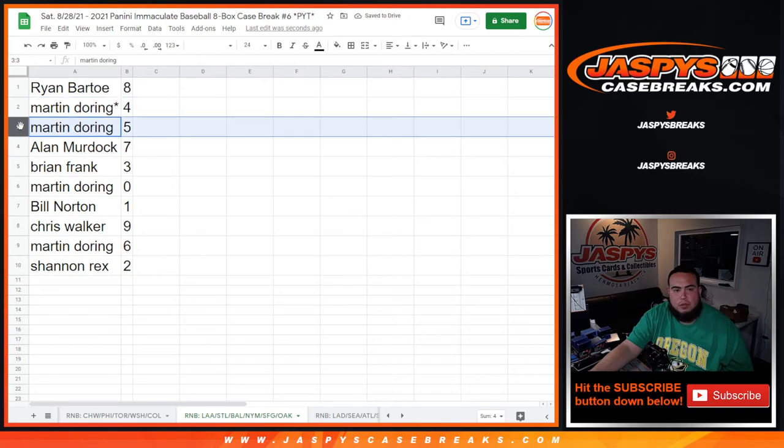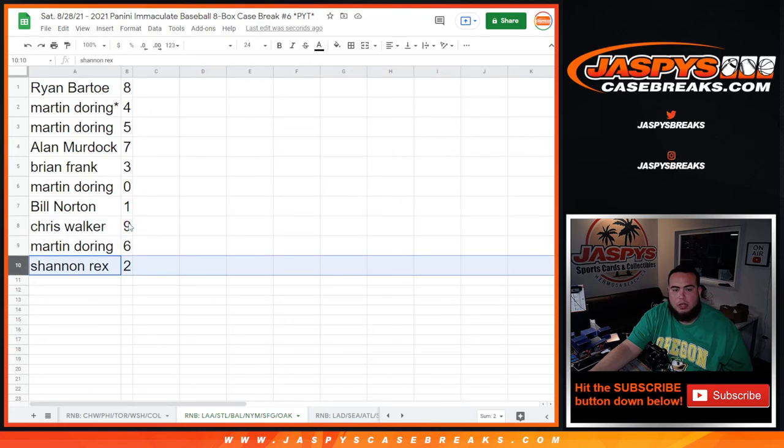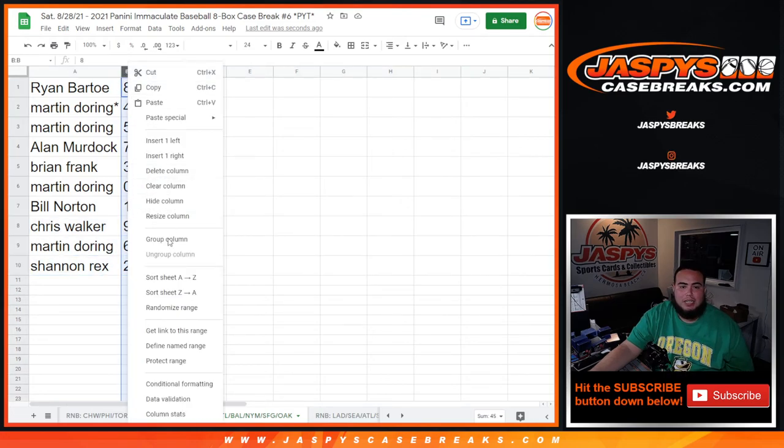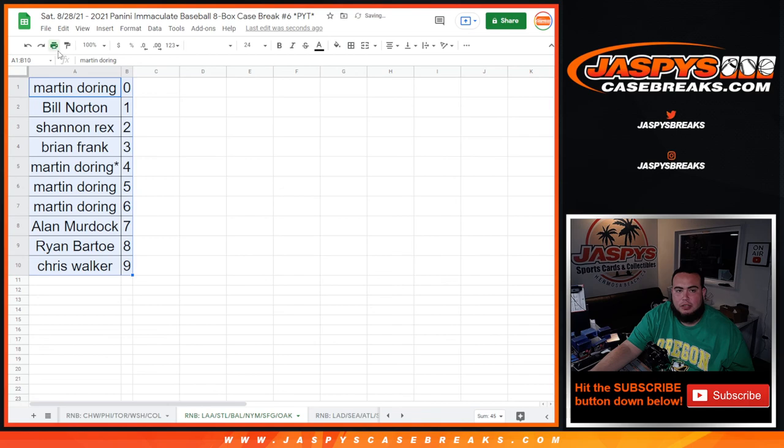So it's: eight — Martin with four and five, Allen with seven, Brian and Frank with three, Martin with nine, redemptions — Bill, Norton. One-on-ones: Chris with nine, Martin with six, and Rex with two. So again guys, one more R&B randomizer and then we can start the Immaculate Baseball case break — JaxBee's CaseBreaks.com.